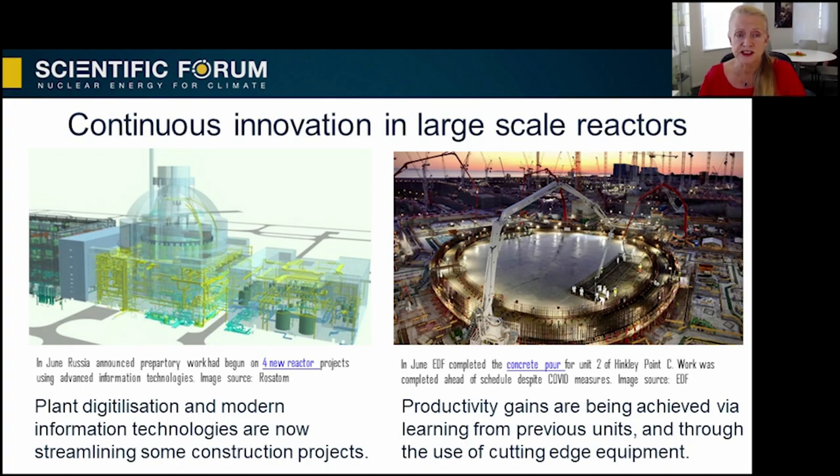Examples include digitalization of plant information, which can help improve project governance and reduce the indirect costs of a nuclear project. Learning by doing is critical to productivity gains. For example, on Hinkley Point C, installing one tonne of steelwork on Unit 1 took 25 hours. On Unit 2, it takes just 16 hours.